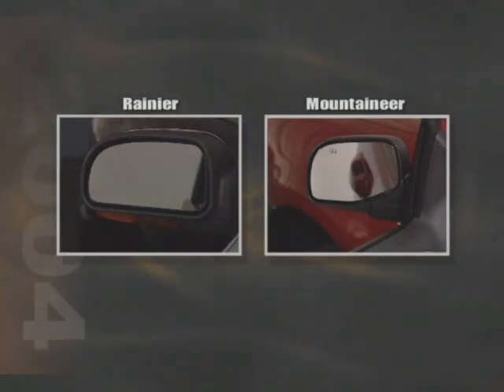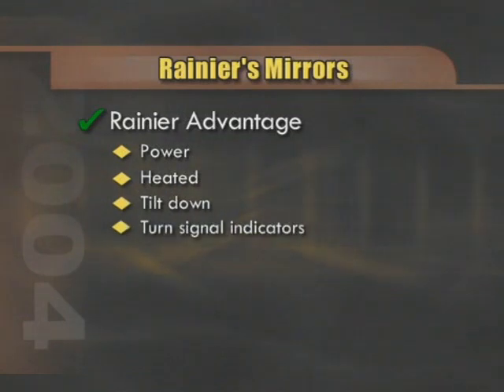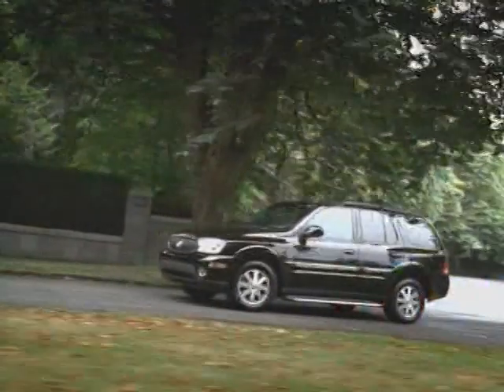You'll find the inside rear-view mirrors on both models feature the auto-dimming feature. When it comes to outside rear-view mirrors, both models are power and heated. However, the Rainier's mirrors tilt down when the vehicle is in reverse to help the driver see objects behind the vehicle. They're also equipped with turn signal indicators, a safety feature. Although sunroofs are available on both models, Buick provides consumers with the optional sun and satellite package that combines these two popular options into an affordable package. They're separate on Mountaineer, and satellite radio for Mountaineer is a dealer-installed option.